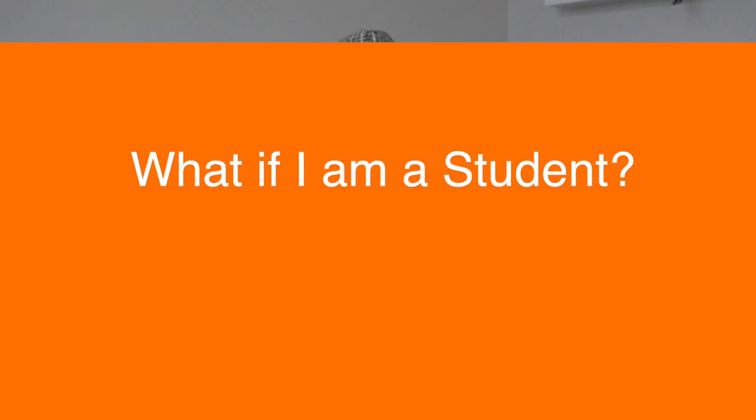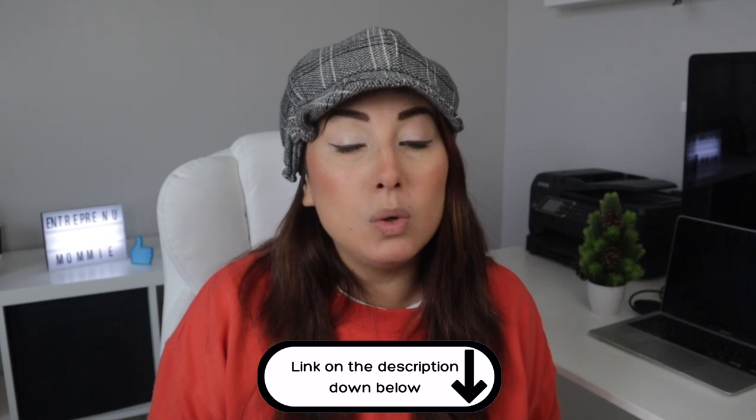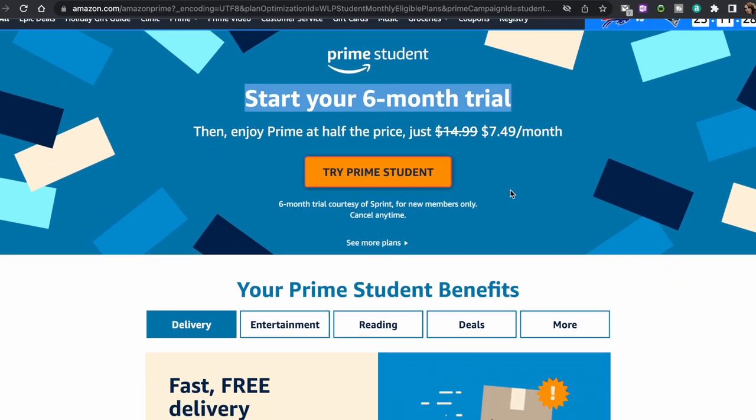Now you may say, I am a college student — how can I get Amazon Prime benefits for free? Well, I have good news for you. You can enjoy Amazon Prime during six months for free. Yes, if you are a student and have proof of it, you can join Amazon Prime for Students. You can join by going to the link in the description down below.